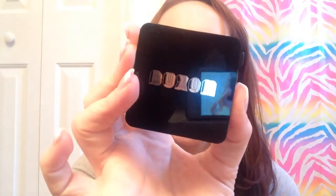This is the Buxom Blush in Breathless — I got this yesterday. On camera it doesn't look nearly as pink as it does in person; it looks really pink in person but more coral on camera. It is a beautiful blush and it blends in very beautifully. It doesn't smell.